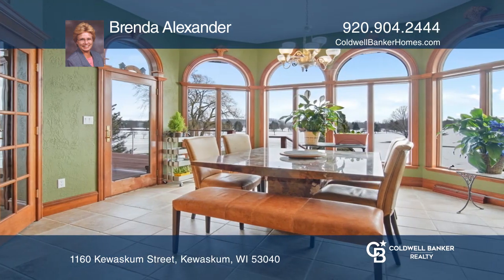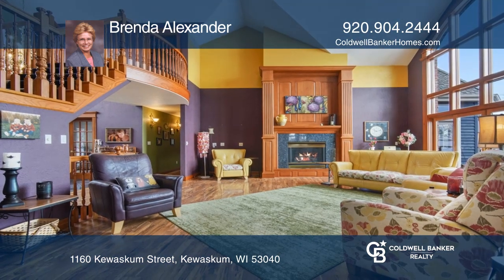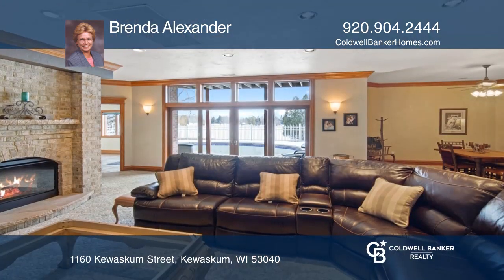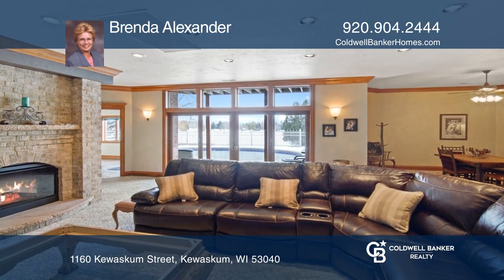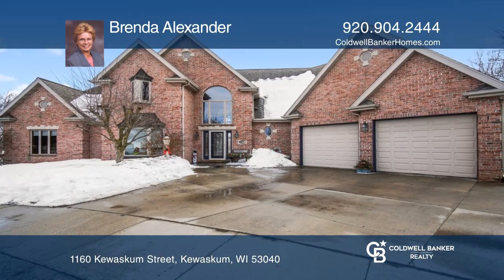The huge gourmet kitchen flows to the bright sunroom with granite, cherry cabinetry, and double center island. Entertain in the massive great room or walk out lower level. Expect to be impressed. See this beautiful home yourself by scheduling a tour with Brenda Alexander.